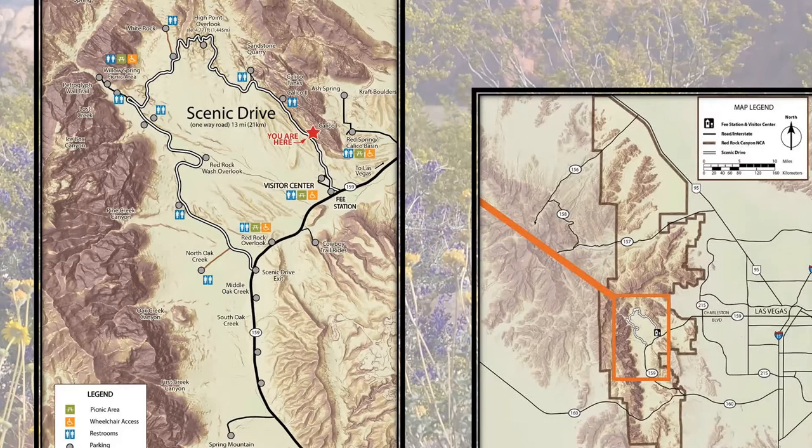Red Rock Canyon became a National Conservation Area in 1990. It consists today of over 200,000 acres, west of the Las Vegas Strip, and we are part of the Mojave Desert, which is the driest and hottest desert out of the four we have in the United States. It's often mistaken for a park or national park, but it is a National Conservation Area — designated by Congress to conserve, preserve, and protect the area for current and future visitors.